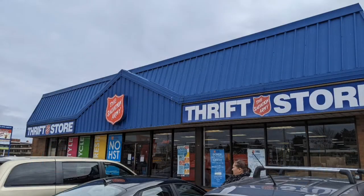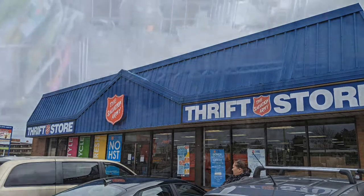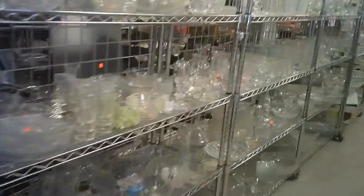Hello. Welcome to another of Hawaiian Shirt Papa's tours — in this case, a Salvation Army thrift store. This one's located on Upper James in Hamilton.